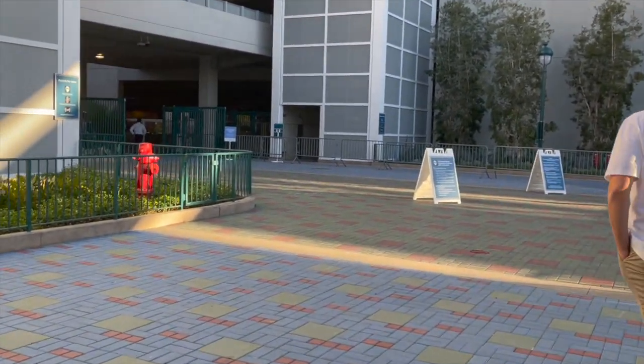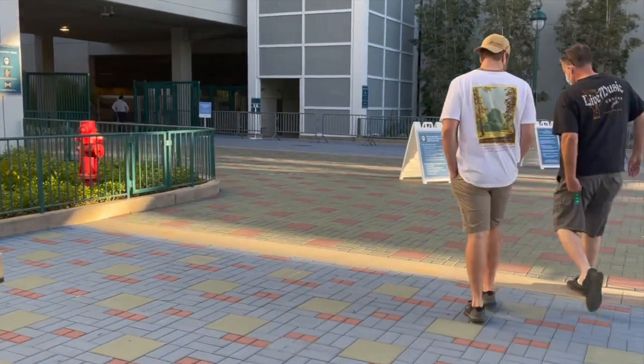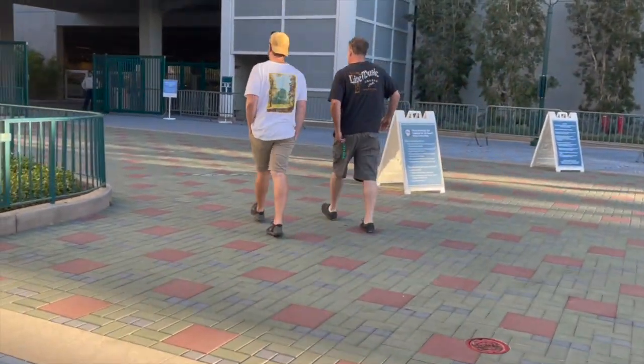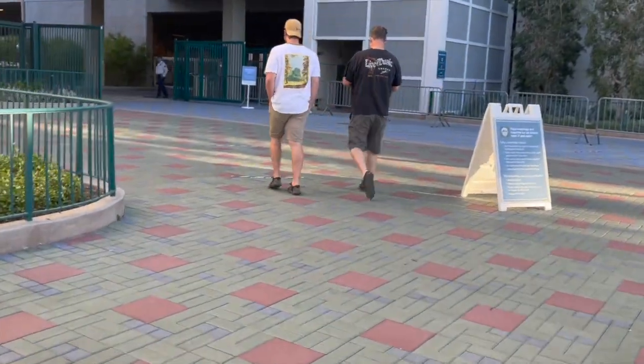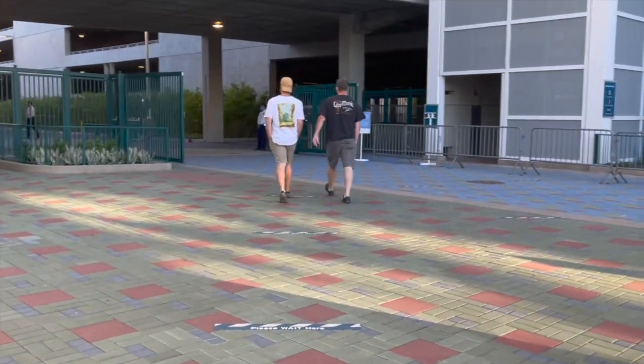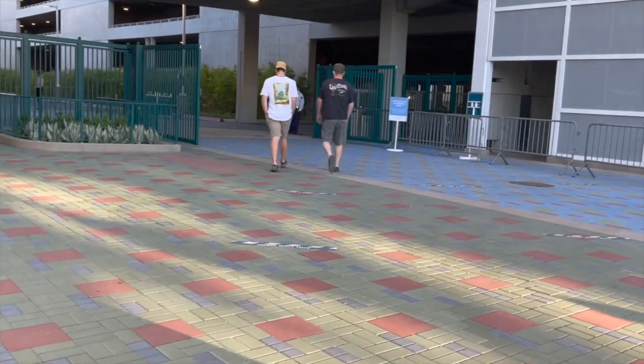We're on our way to rent a scooter for me for the day. First step when you get out of the Mickey and Friends parking lot is to walk around the corner here to find out where we have to go. It looks like we're going back into the structure on the bottom floor.